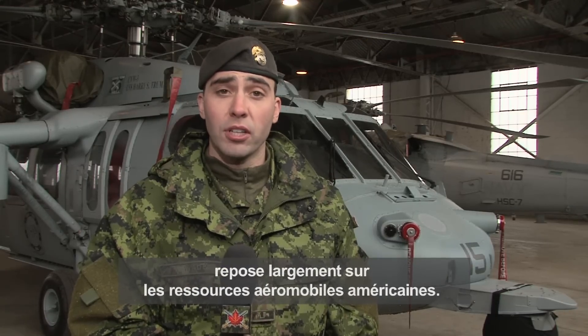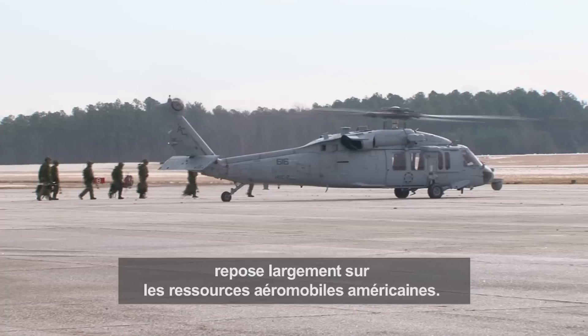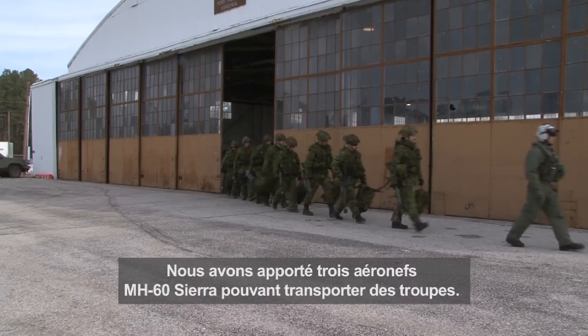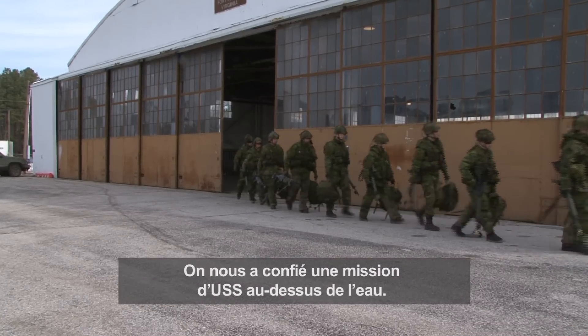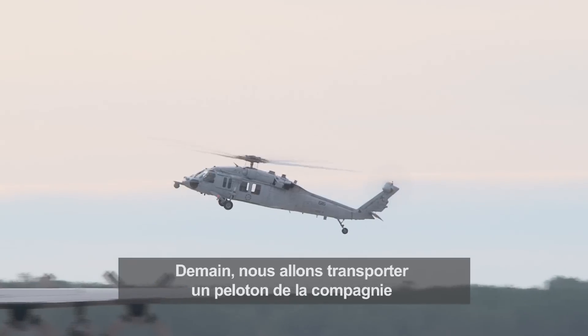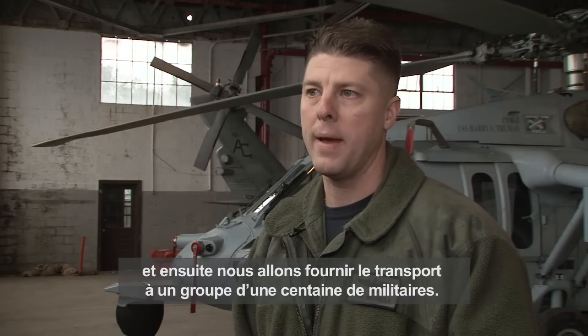An intricate part of Exercise Southbound Trooper 12 relies heavily on the U.S. military air mobile assets. We've brought with us three MH-60 Sierra aircraft capable of troop transport. We've got ASU missions — over water type missions. We'll be doing a platoon lift for the company tomorrow, and then we're going to be providing 100-man lift capability.